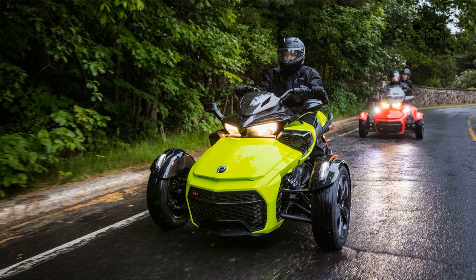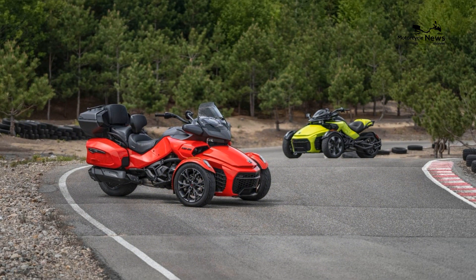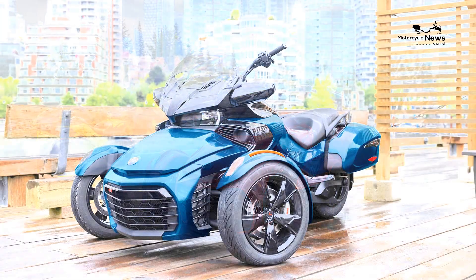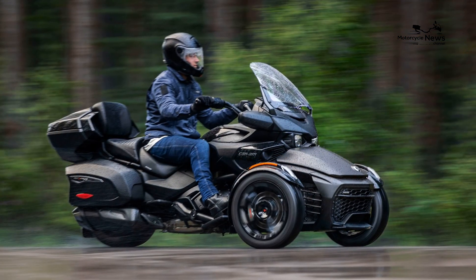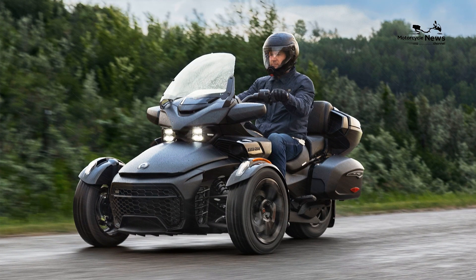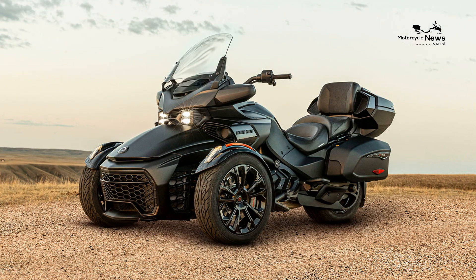Safety is a top priority for Can-Am, and the Spider F3 Limited Special Series is equipped with an array of advanced safety features. The Can-Am Vehicle Stability System includes anti-lock brakes (ABS), traction control, and stability control, providing superior handling and confidence in various riding conditions. Dynamic Power Steering (DPS) adjusts the steering effort based on speed, ensuring precise and responsive control.